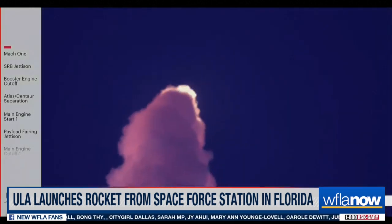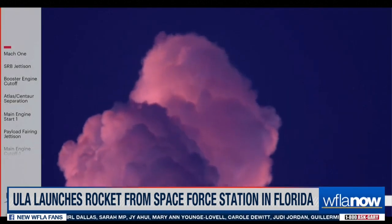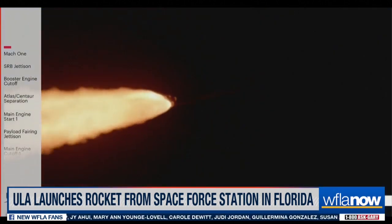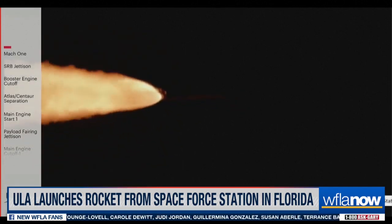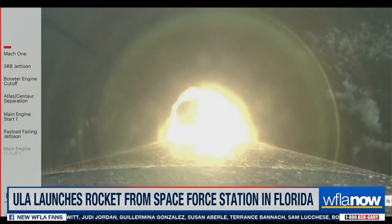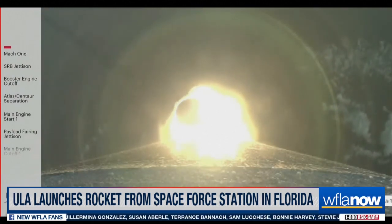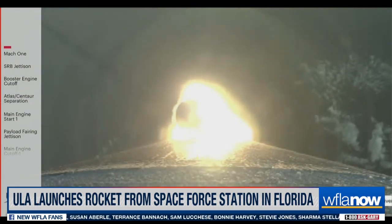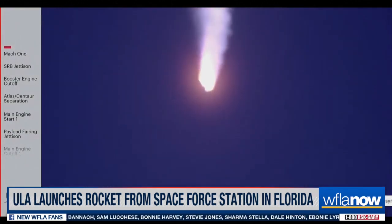The RD-180 is now throttling back up as expected; engine response looks good. Standing by for SRB burnout. You are hearing the voice of Jesse Gonzalez providing launch vehicle ascent data. Coming up on 90 seconds into flight.